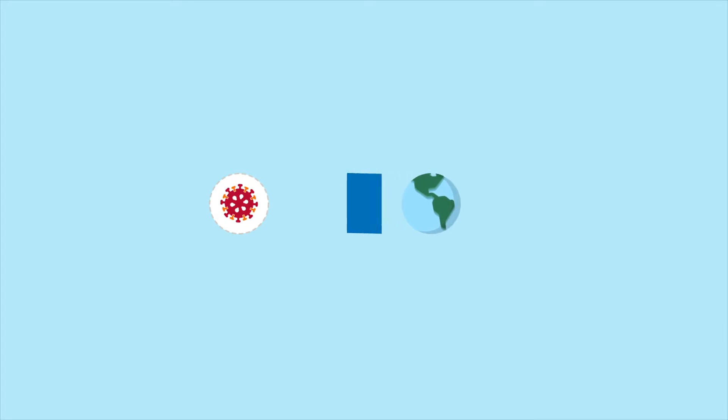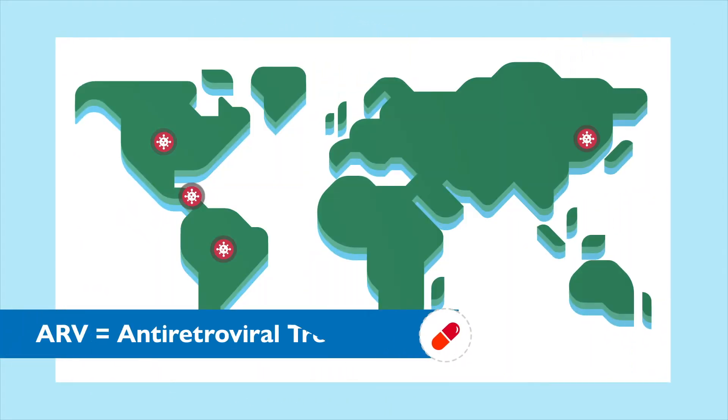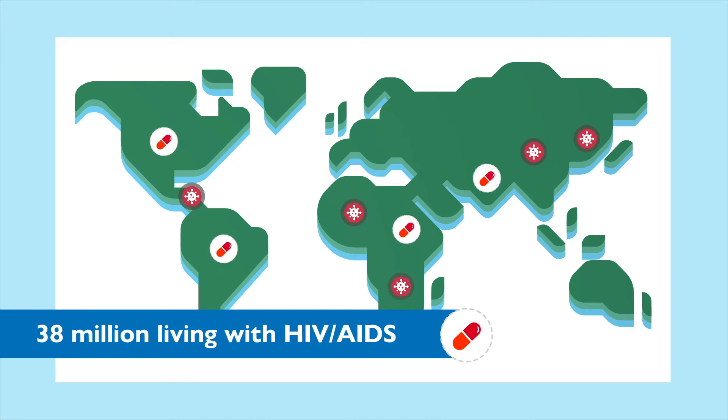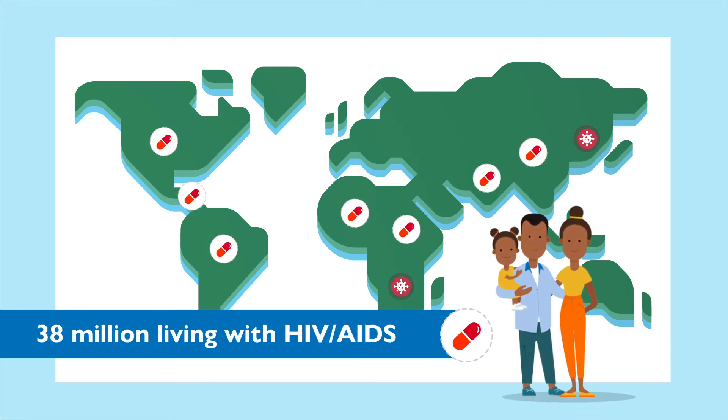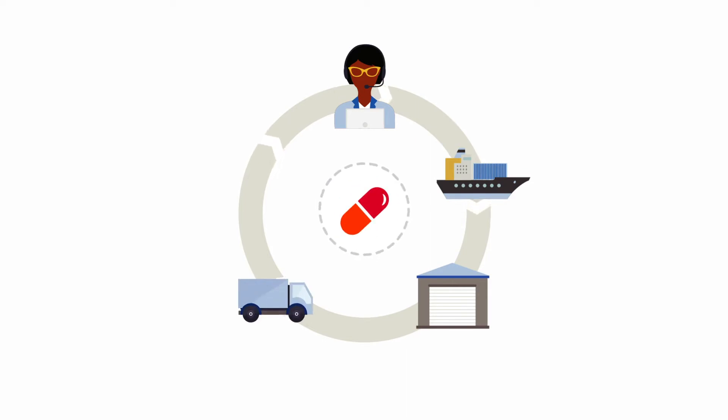Achieving global HIV-AIDS epidemic control relies on life-saving antiretroviral treatment. 38 million people around the world are living with HIV-AIDS, and many more can live healthier, more productive lives. Resilient public health supply chains are critical because healthier supply chains mean healthier people.